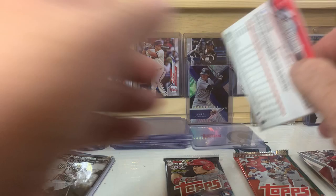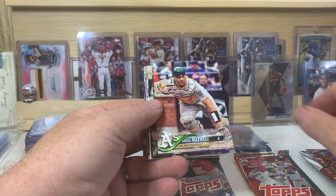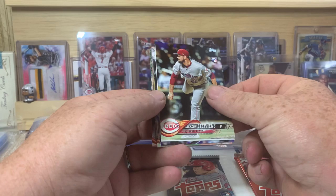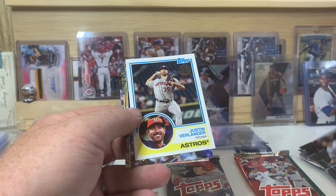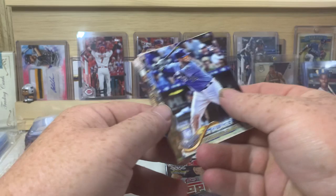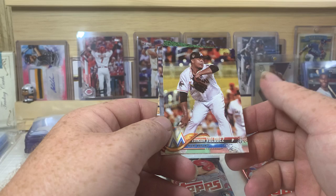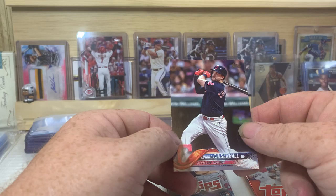Hobby might be a little easier to pull an auto out of a hobby pack. There's Eduardo Nunez, Bruce Maxwell, Koji Uehara, Jackson Stevens, Greg Allen rookie, Justin Verlander 83 design, Cam Gallagher, Milwaukee Brewers — as I just kind of fling that off to the side there. Edinson Volquez, Nick Ahmed, Byron Buxton, and Lonnie Chisholm.